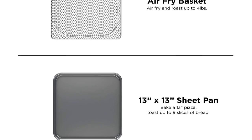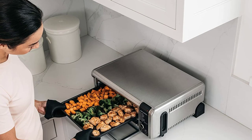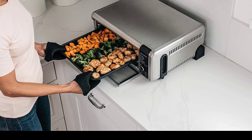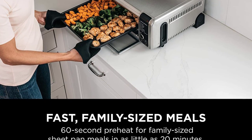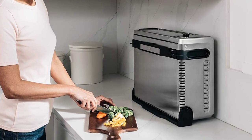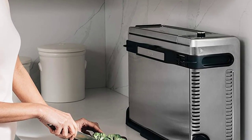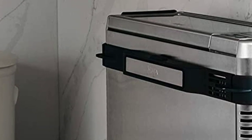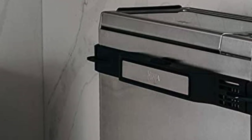In addition to a removable crumb tray, this oven's tilting design makes it possible to clean the machine extremely thoroughly — the back panel opens up to easily access the entire interior. Power: 1800 watts. Capacity: 0.1 cubic feet. Dimensions: 19.7 by 15 by 7.6 inches.